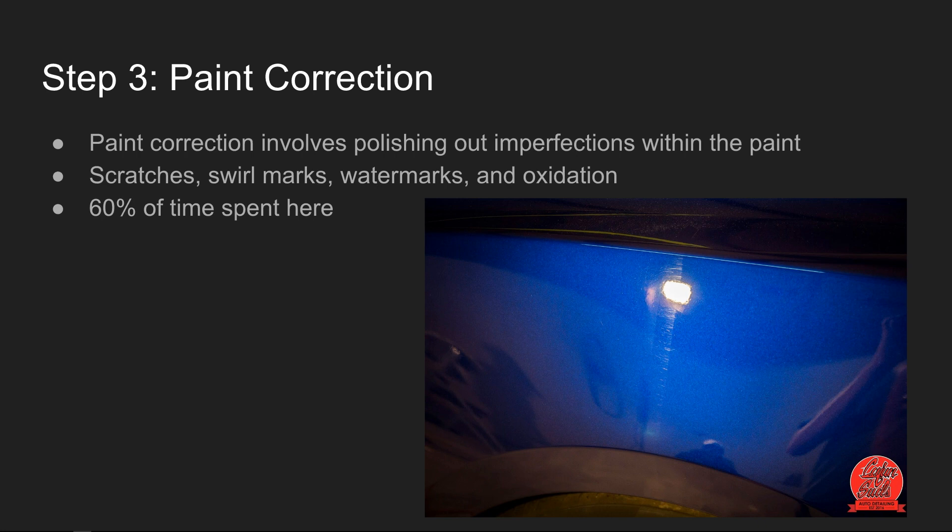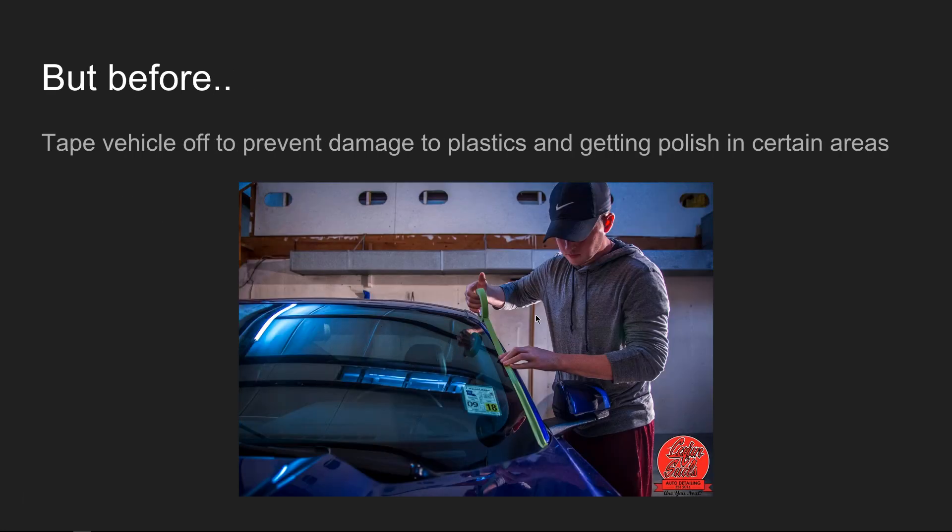This is where we spend about 60% of the time — just paint correcting and polishing the vehicle. Here you can actually see a big difference on this Ford Mustang: on the left side where the light hits you can see the swirl marks, and on the right side everything is clean and polished out. Before we start paint correction we have to tape up everything — cracks, crevices, plastics — so we don't get polishing liquids everywhere while prepping the vehicle for ceramic coating.